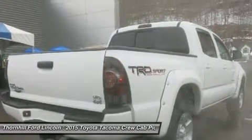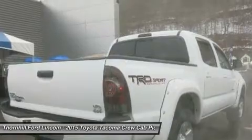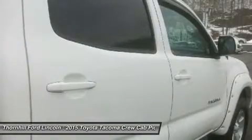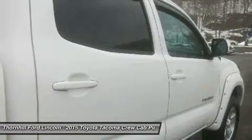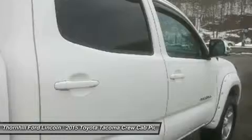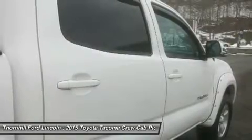Running boards. Wheels: 16-inch black TRD beadlock alloy. This Toyota Tacoma comes equipped with these options — transmission: 5-speed automatic with ECT-i. Tires: P245/75R16 BFGoodrich All-Terrain.